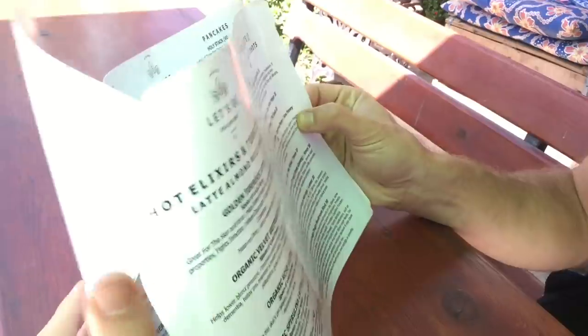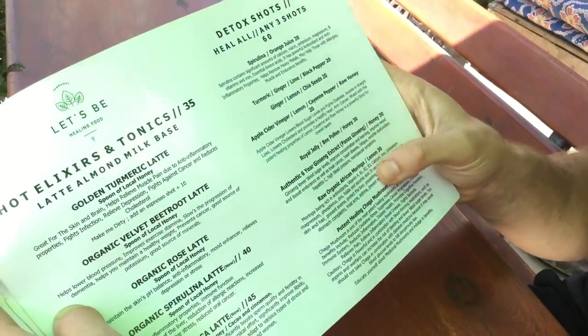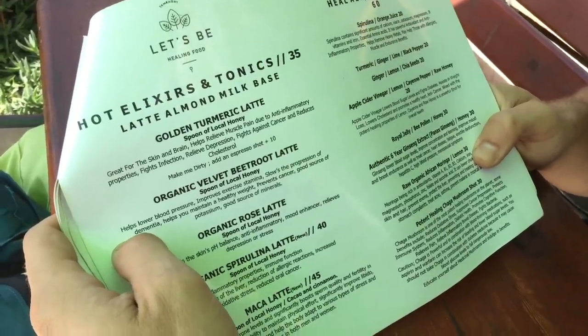On the last page we have elixirs and tonics, detox daily shots — ginseng extract, moringa, chaga mushroom shot. These are all healthy, healing things — it's almost like a pharmacy here. The prices might be a little bit higher than what you've seen in Morocco, but I like to consider it an investment in myself, in my body, and my future self. It is healing food, and it's a beautiful work of art when it comes out to you. You put it in your body and you feel great afterwards. Let's Be is good for breakfast, lunch, dinner, or just a drink whenever you need a little pick-me-up — especially when you've been eating too many cheeseburgers and pizza and street food. Come to Let's Be to find that balance.